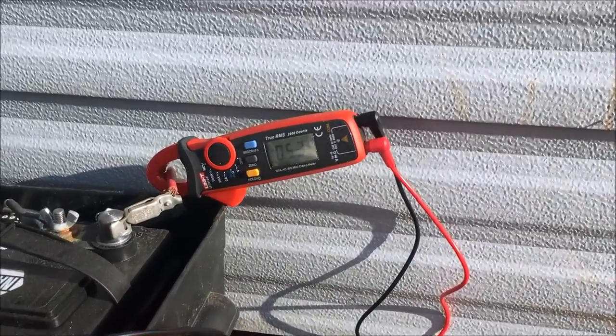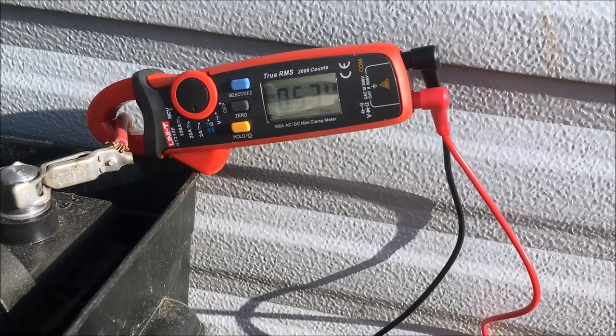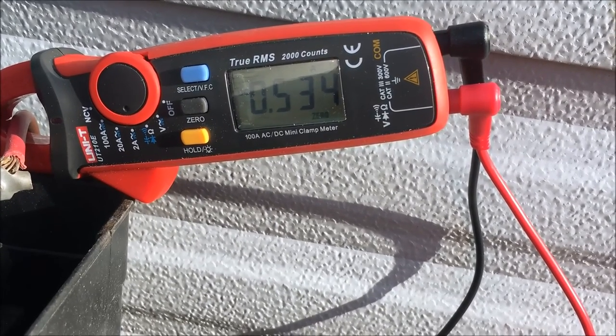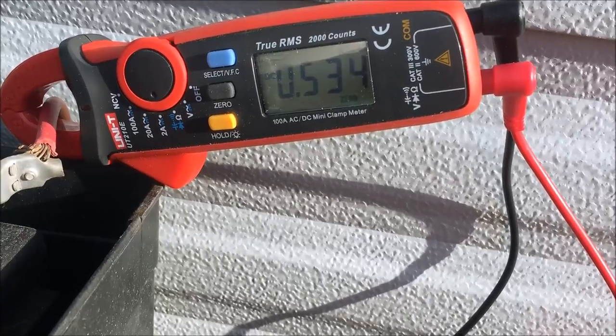Right now the only thing I have on in the camper is my refrigerator, and I'm pulling 0.534 amps just from the refrigerator being on. So let me go in and turn on an LED bulb — I'll take you with me.